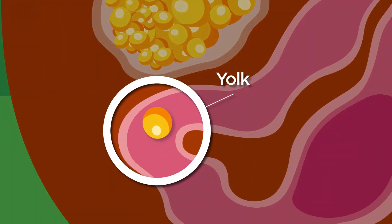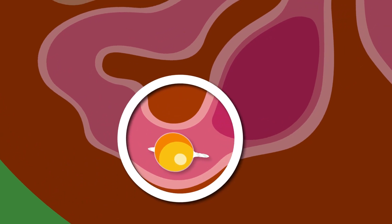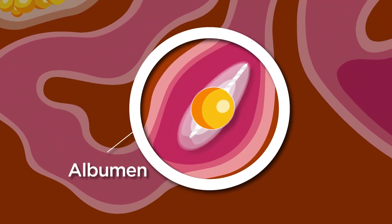As the yolk travels down the oviduct, it is covered by the vitelline membrane. Also added are the fibrous proteins, chalazae, and layers of albumen or egg white.